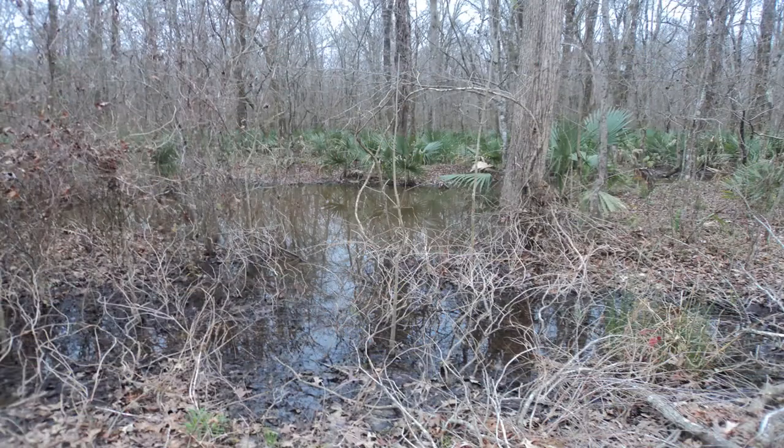At 0.75 miles, the trail curves left after passing through a particularly wet area.